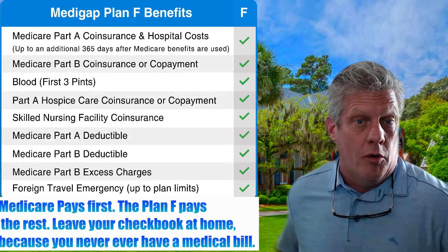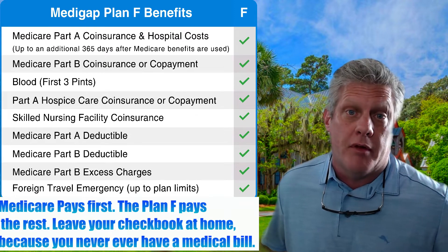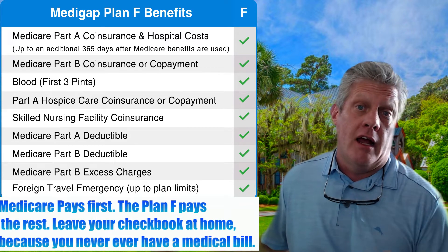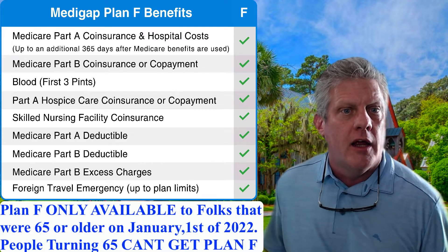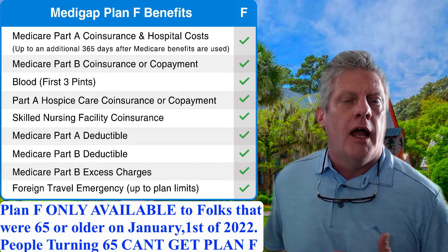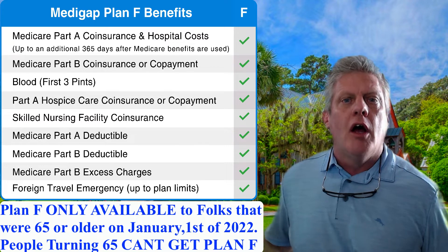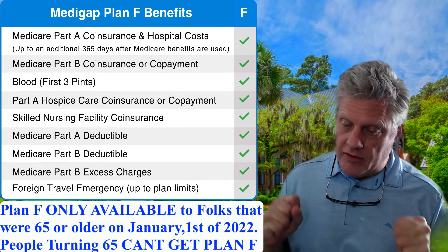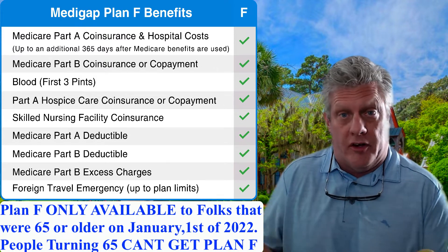Would I put anybody in the Medicare supplement Plan F today? No way. I haven't put anybody in a Plan F since about 2017, and that was too late. On January 1st of 2020, Medicare said no more Plan F. If you were 65 after January 1st of 2020, you can't get it — though you can keep your existing Plan F or switch to a different company's Plan F.